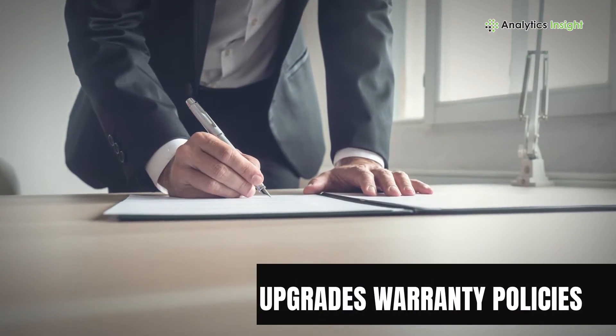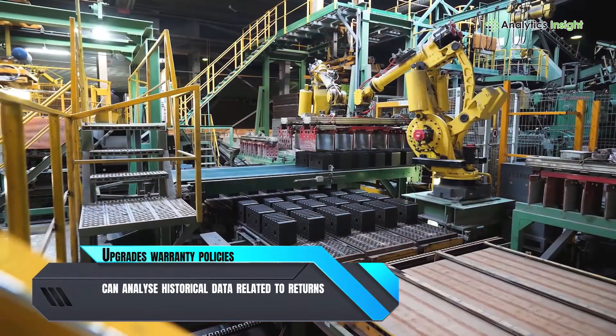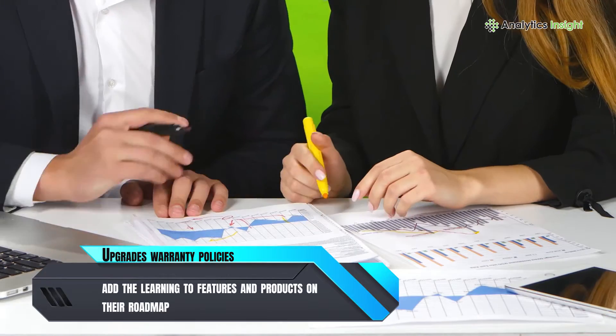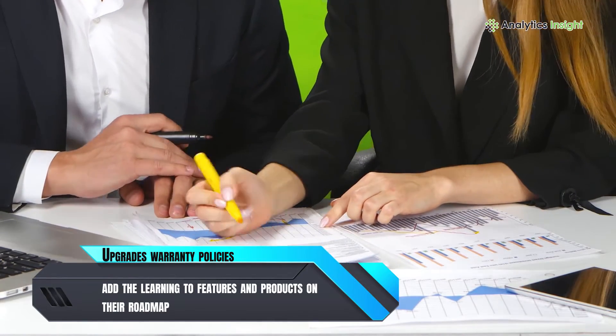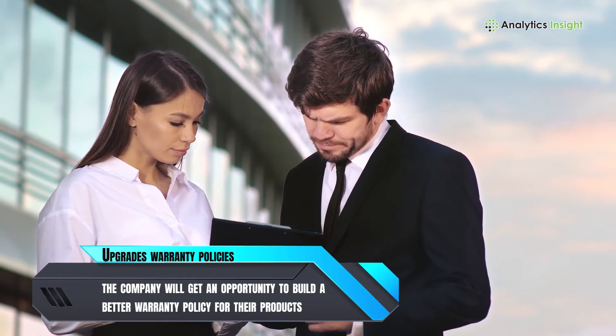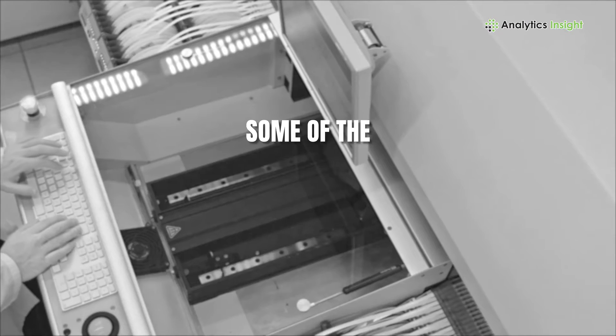Upgrades warranty policies. Using predictive analytics, the manufacturing house can analyze historical data related to returns and add the learning to features and products on their roadmap. From there, the company will get an opportunity to build a better warranty policy for their products.